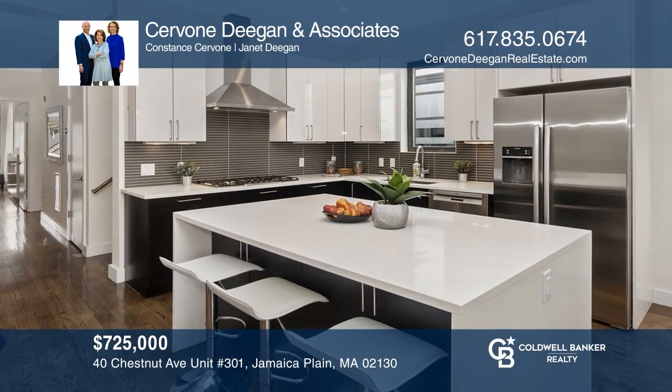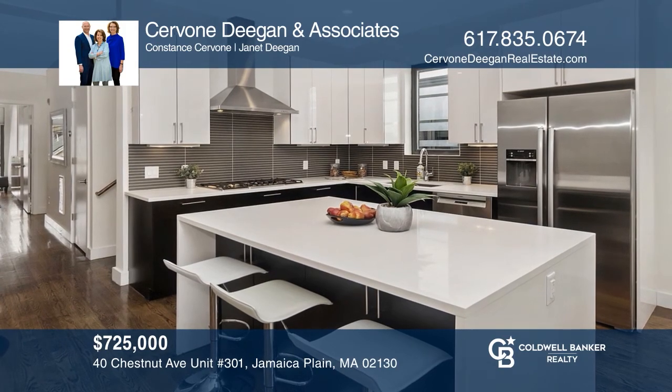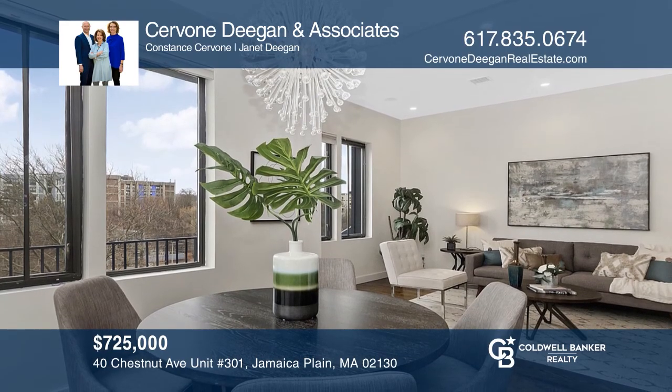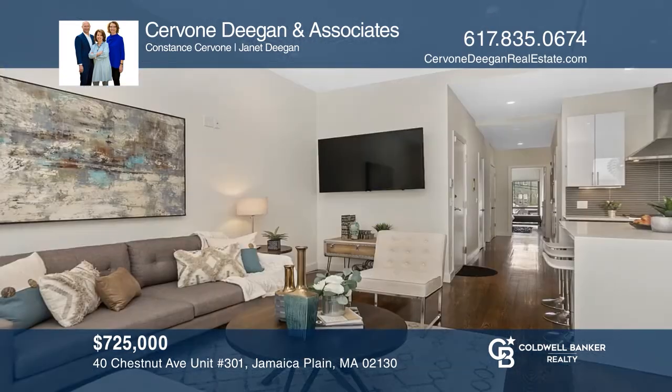This contemporary three-bedroom penthouse features an expansive rooftop deck, a chef's kitchen, and a spacious master bedroom. Make it yours by calling Servoni Deegan Associates.